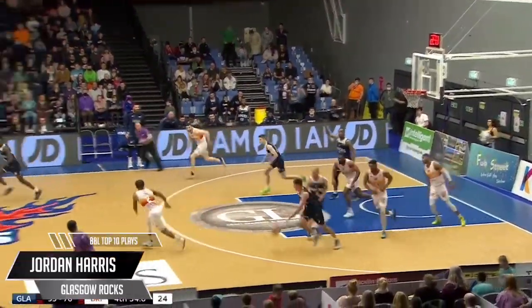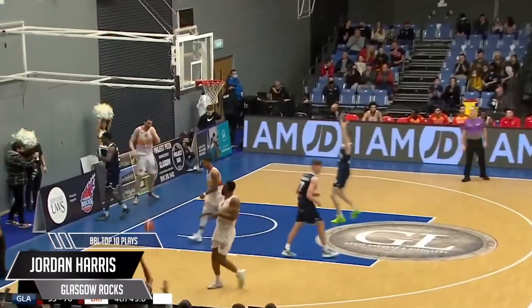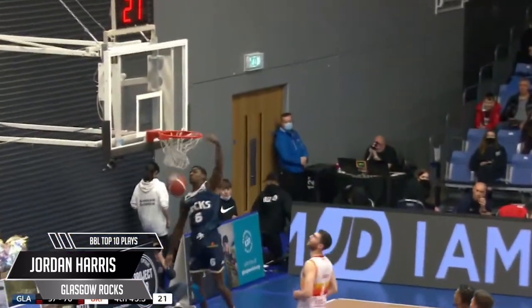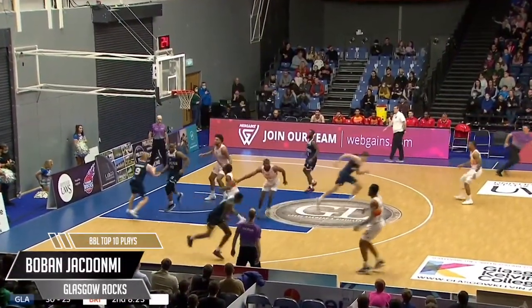In at number 8, staying with the Glasgow Rocks with a different south western opponent. Oh my goodness, like Mike — Jordan Harris. Wind him up like a toy and watch him go. Windmill in transition, making it look easy. 13 points personal in that one, but believe me there's more. The Rocks show.